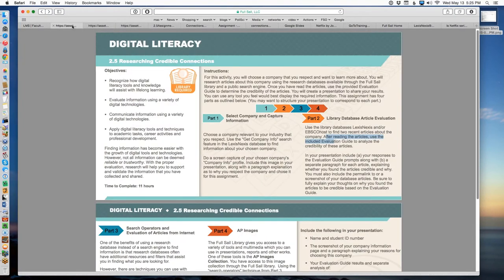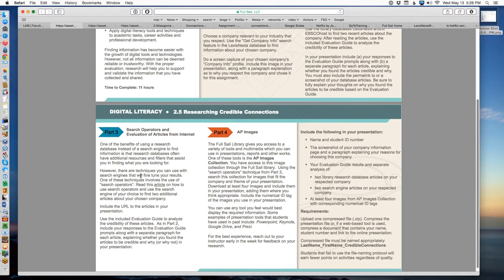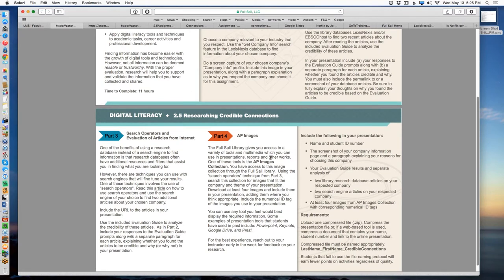Part one was coming up with the company profile. In addition to that, we want you to think about why you picked this company. It doesn't have to be a particular reason — you could say my brother works there, I might want to work there someday, I use their products, I admire them, they're leaders in the industry. Whatever your reason is, give us your reasons and write a short paragraph about why you picked that company. Part two are the two evaluations within the database. Part three are two different articles found through general search engines. And part four is a separate search in the AP Images database.